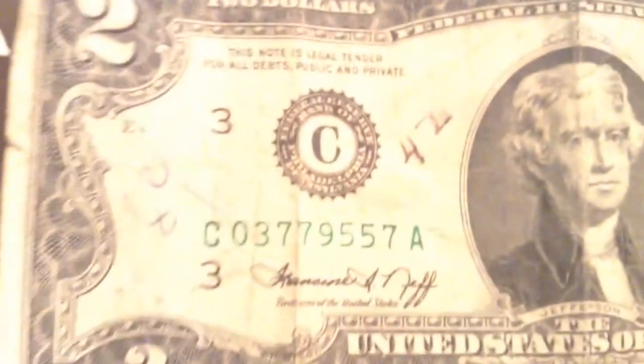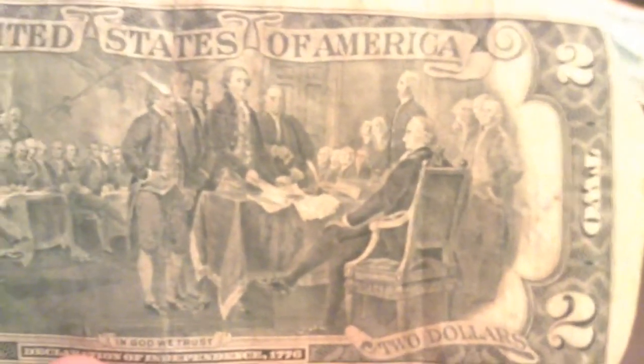Now I have two American two-dollar bills — I think these are both the same year, 1976. These are not super rare, although you don't really see them much. This is Thomas Jefferson. Someone's been writing on it, not sure what for. On the back — in case you've never seen it — I believe that is the signing of the Declaration of Independence. And I've got two of them.